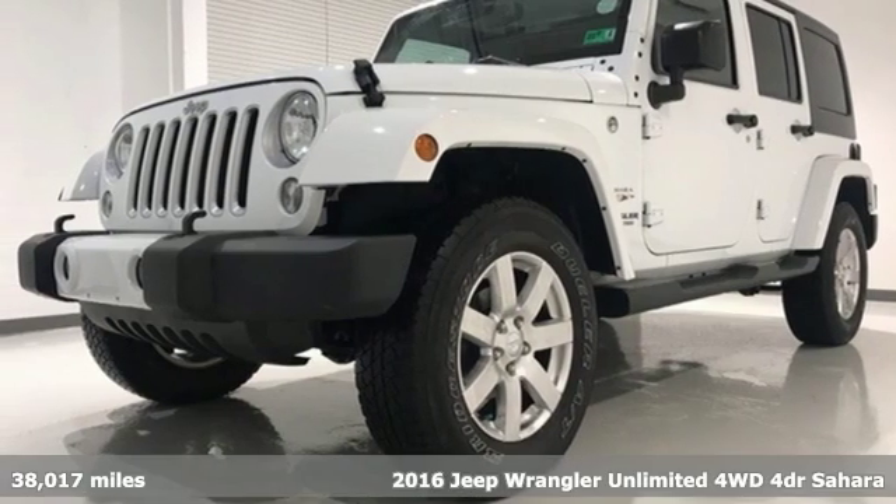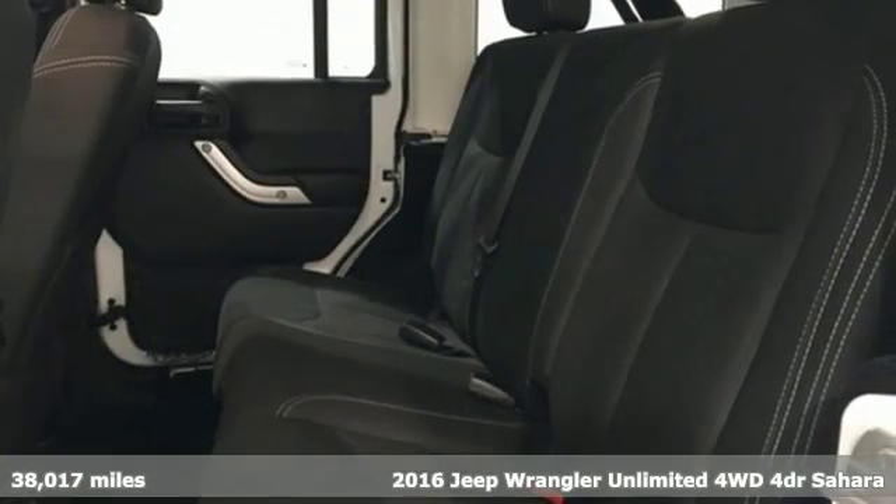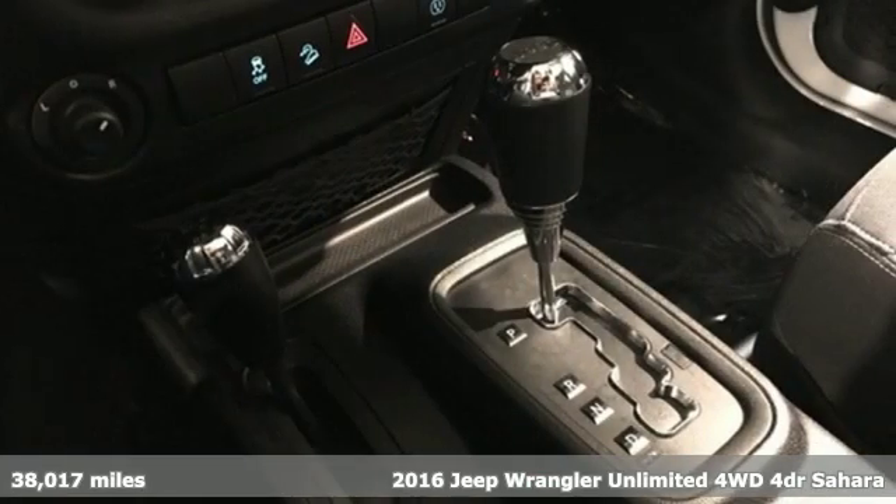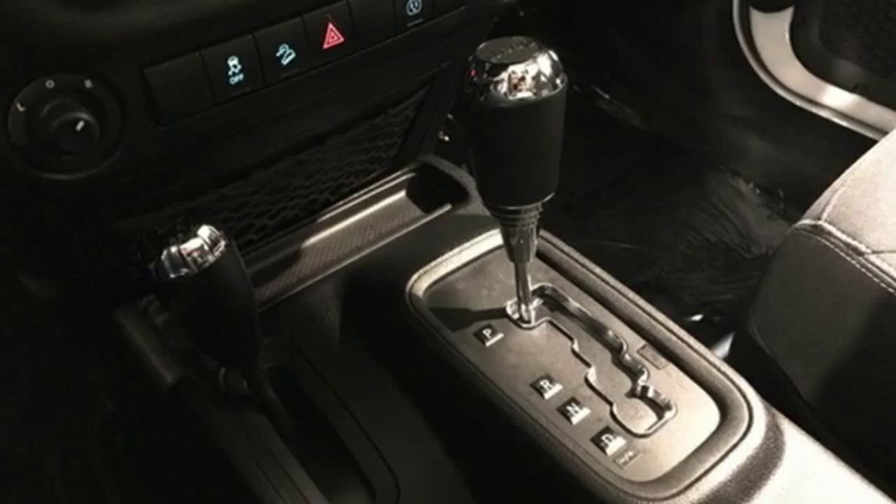It's a 2016 Jeep Wrangler Unlimited. Everywhere you want to go, anything you want to do, Jeep takes you there. You'll look forward to every drive with features like these.